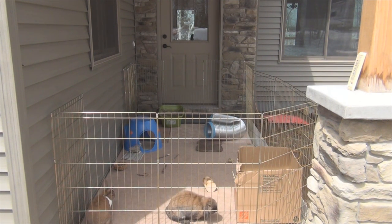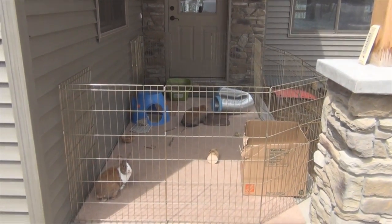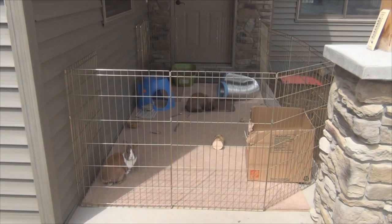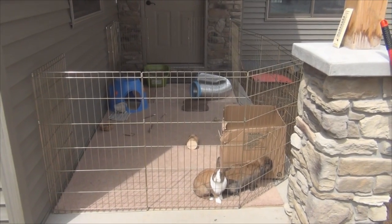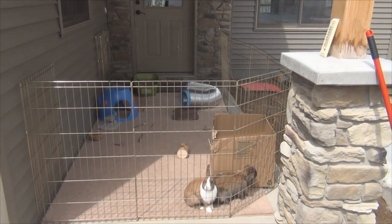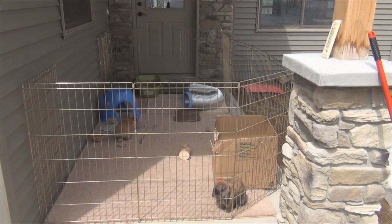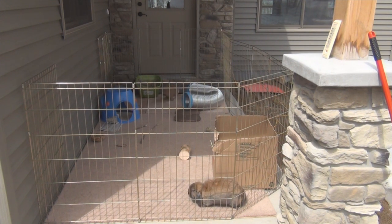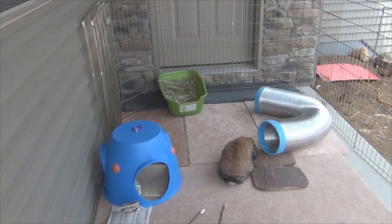It is 60 degrees outside, and my house is about 60-some degrees inside, so it's perfectly fine for the bunnies to come out. It's sunny and not raining or snowing like it has been, so it's perfect. The bunnies are just having fun exploring their pen. I'm hoping for some binkies — they're getting really excited, I can tell they're starting to hop faster than normal. I'm going to give you a quick pen tour.